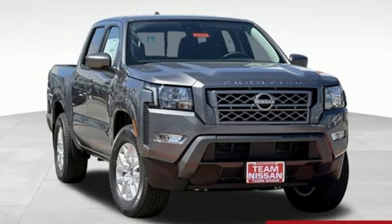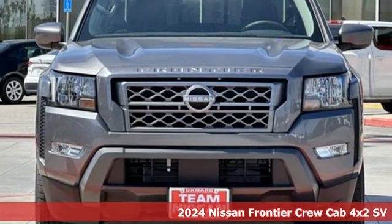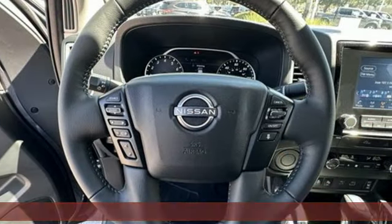It's a new 2024 Nissan Frontier. With this versatile mid-sized truck, tough is always on call. It comes nicely equipped with features you'll love.